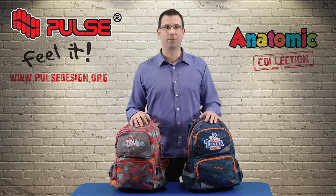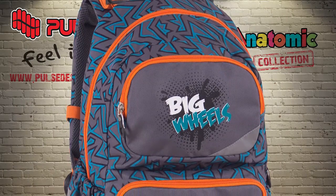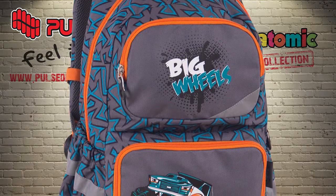There are 22 designs available for boys and girls and it is made of water repellent polyester 600 denier with machine and silk printing.